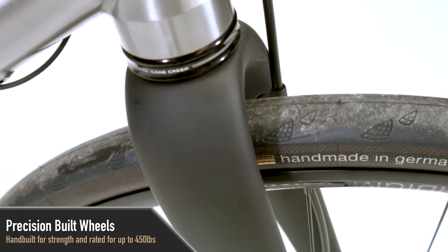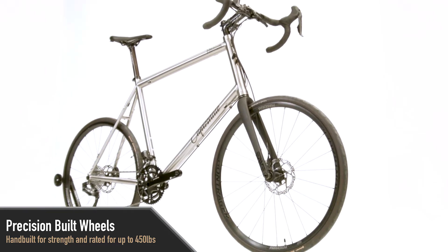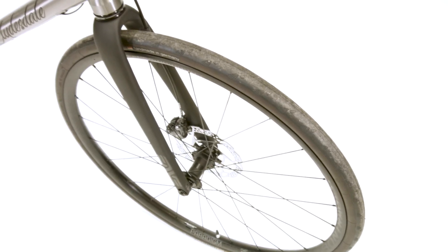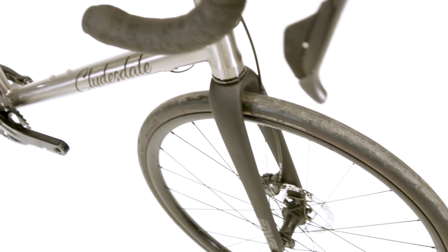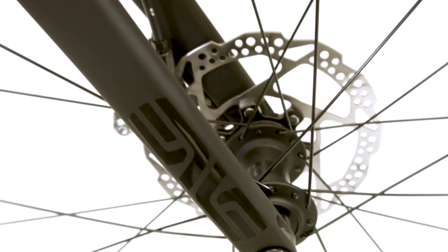Wheels are a common problem area for big guys. Each wheel on the Clydesdale Team is precision built by professional wheel builders in our shop using our own bomb-proof Clydesdale hubs and the most durable spokes and rims on the market. We also have options for upgrading to lightweight tubeless wheel sets for those that want a lighter bike for added speed or racing.